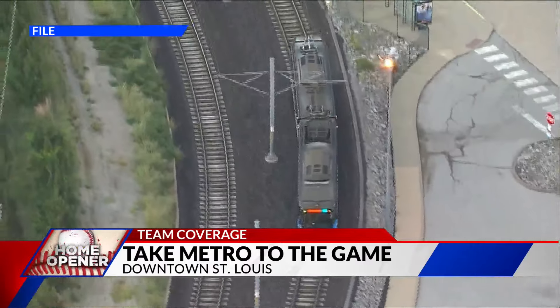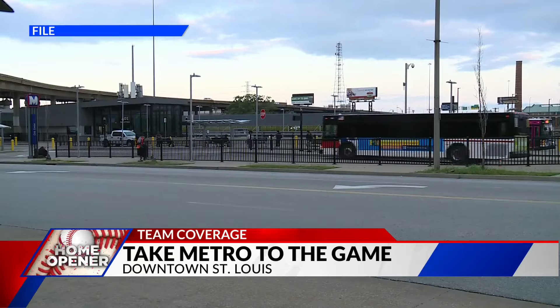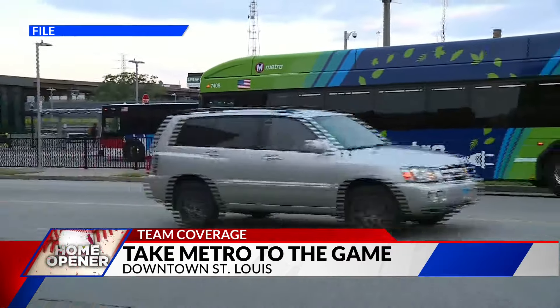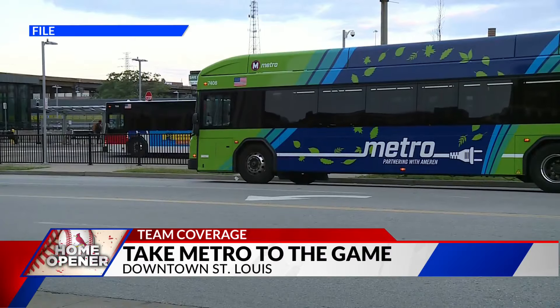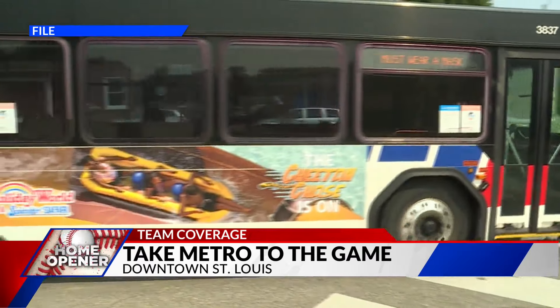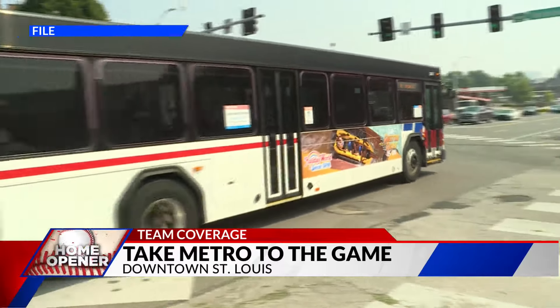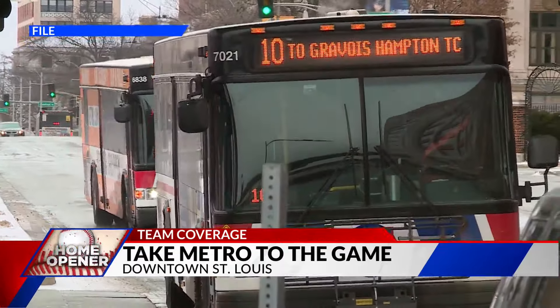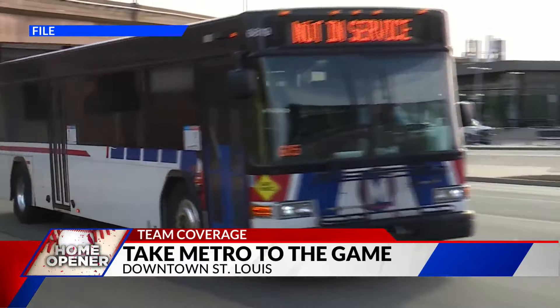Metrolink is operating its normal schedule today, and Metro officials will be on the platforms and on the trains to assist riders. Metro buses are also available. There are 13 Metro bus routes serving downtown St. Louis at the Civic Center Transit Center, which is just three blocks west of Busch Stadium and Ballpark Village.